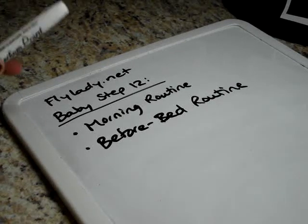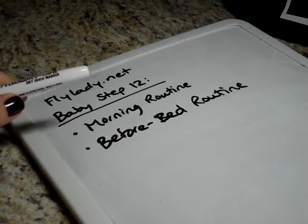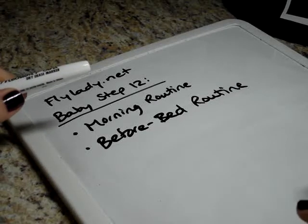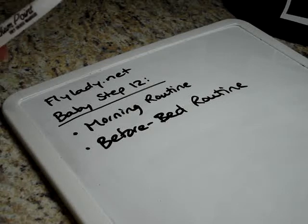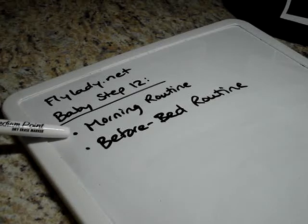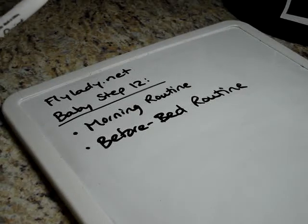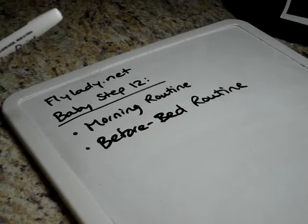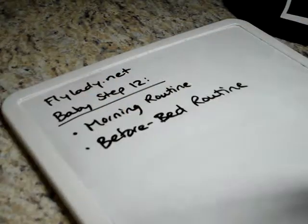Hi and welcome to day 13, or baby step 12, of the FlyLady method. If you haven't seen the previous videos, please click the playlist below and watch them in order, one a day. These are habits that help to build routines that will help you to maintain your house and your personal life. At this point you have created a morning routine and a before-bed routine, written them down on pages of what is becoming your control journal. The last baby step was to add an inspirational page to your control journal.